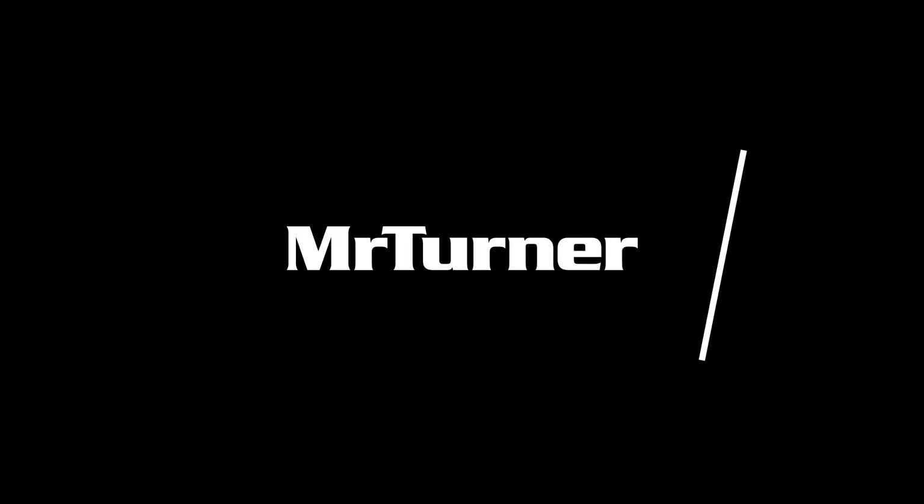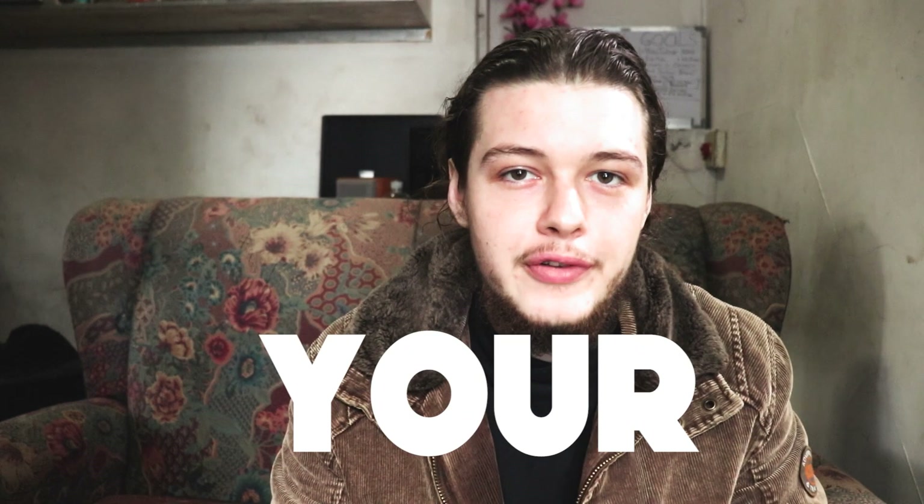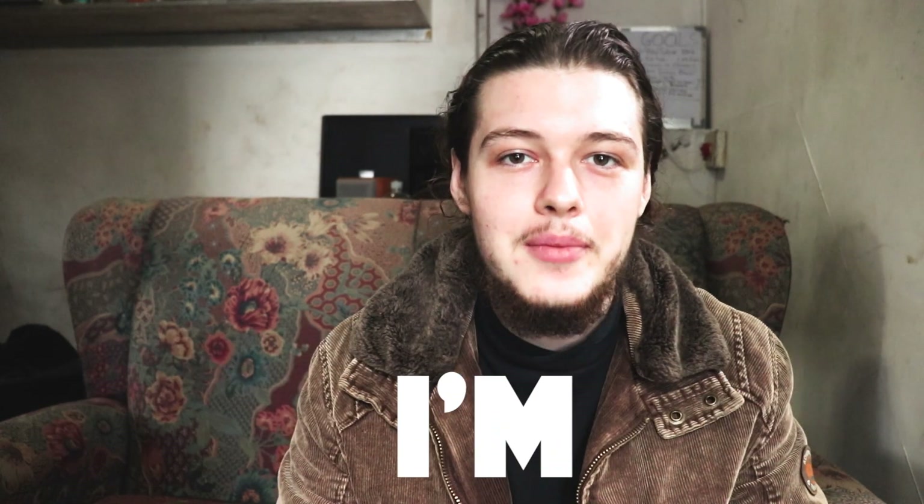Bitcoin just crashed and there's a time for you to buy some Bitcoin, because you know what the professionals say: you buy the dip. In today's video I'm gonna show you how to buy some Bitcoin.